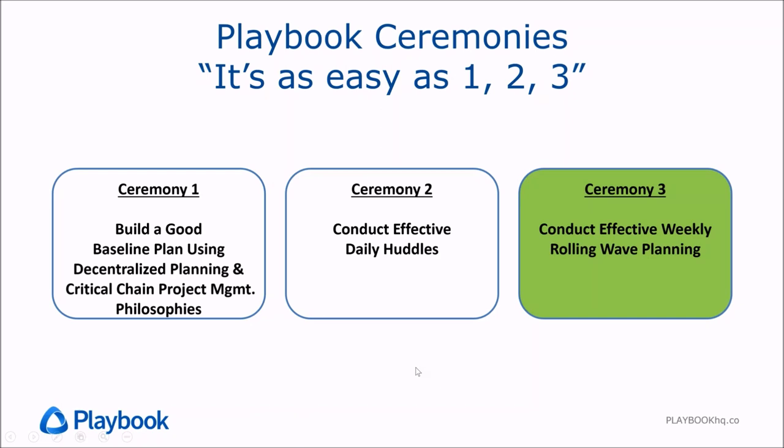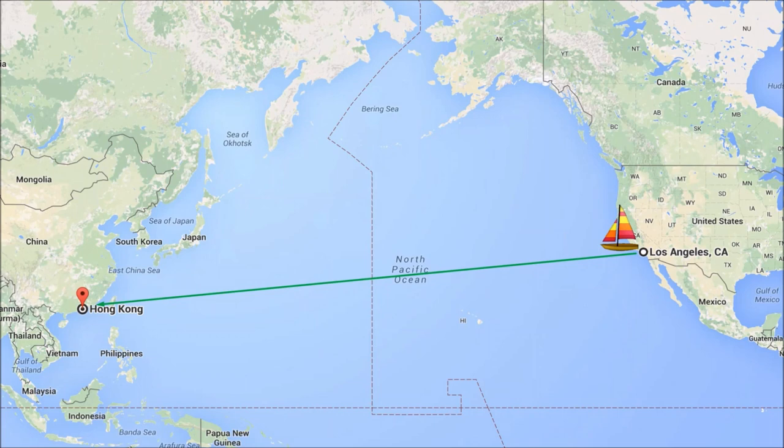If you were to sail a ship from Los Angeles to Hong Kong and all you did was take an initial bearing and never turned the wheel, never made any adjustments, how likely is it that you would arrive in Hong Kong? The answer is highly unlikely — probably impossible — because there are external factors, winds and currents, that are going to take you off course. You'll need to course correct along the way in order to arrive at your destination. The goal is to minimize those deviations, and maritime sailors take real-time measurements and course correct all the time.